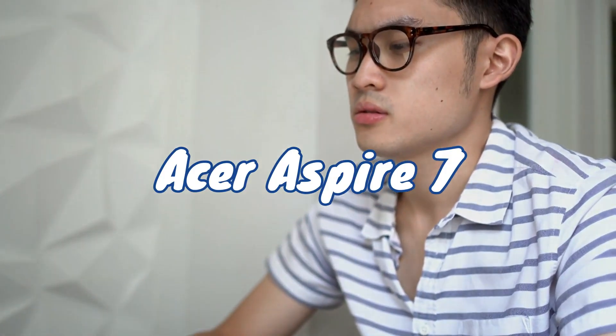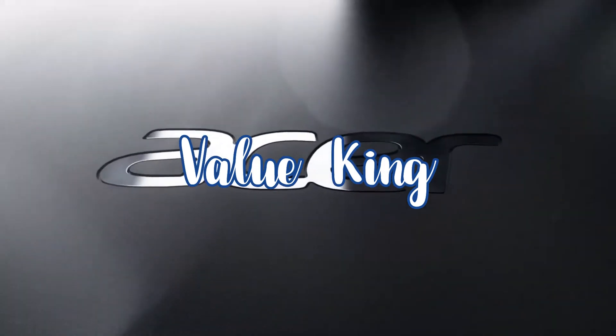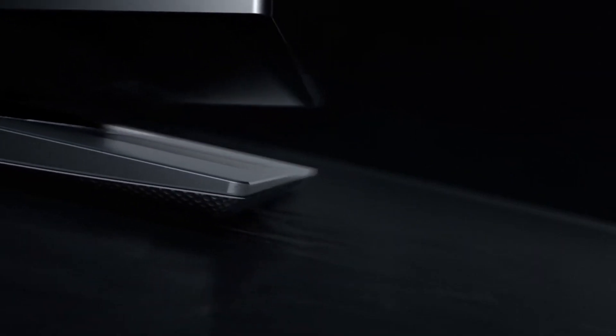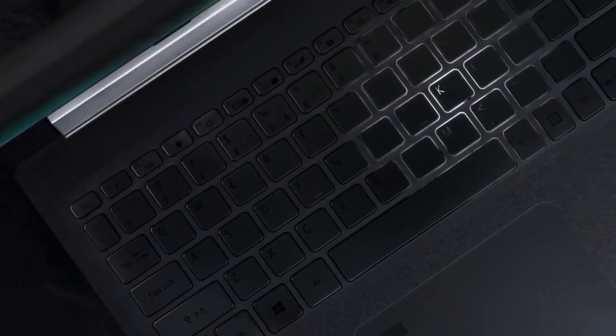In this video, we have an opinion on this particular laptop. The value king is the Acer Aspire 7. We have both a Ryzen processor variant and an Intel processor variant, and we will also look at alternative laptops.